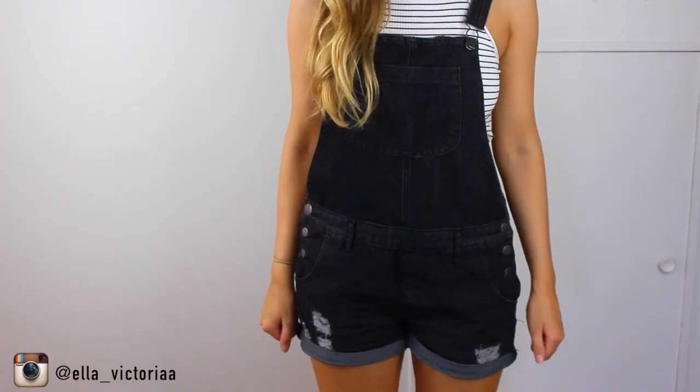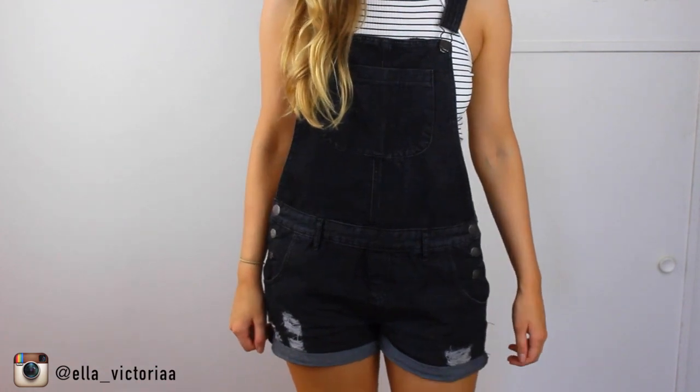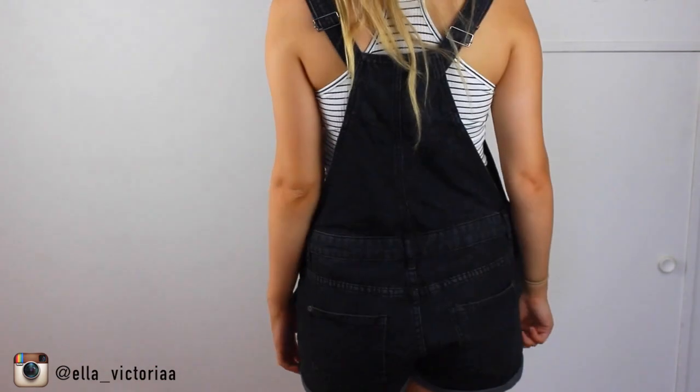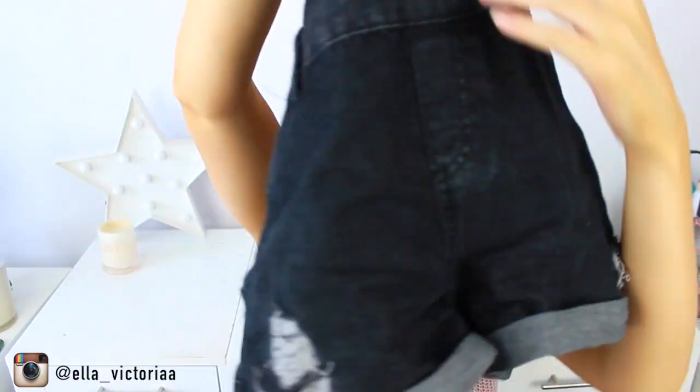The last item of clothing I got is from Cotton On — my black overalls, which are kind of like an acid-washed black actually. I really like the bottom of the shorts because they've got a little bit of rip detail, but it's not too much, just a subtle amount. I can see myself getting a lot of use out of these.